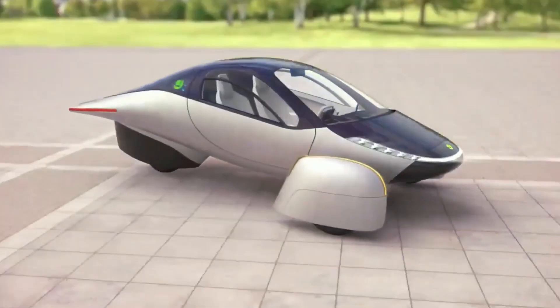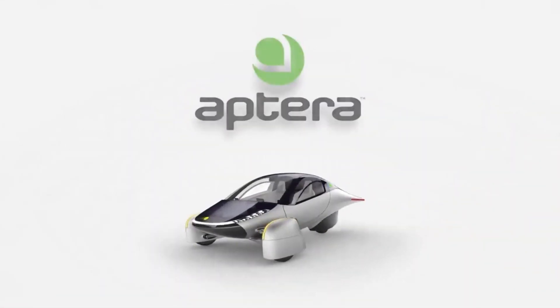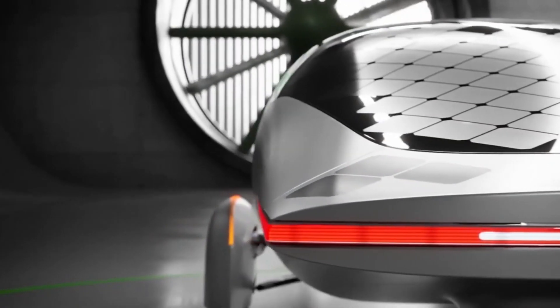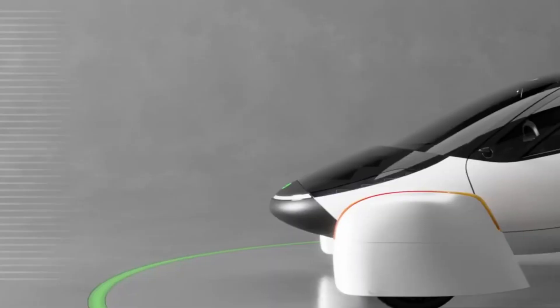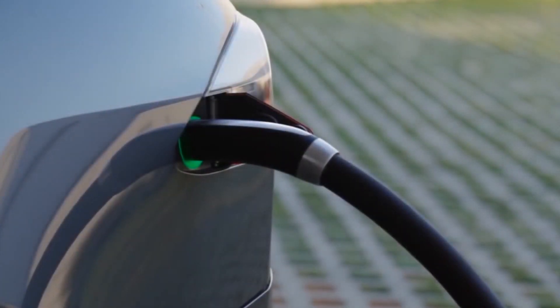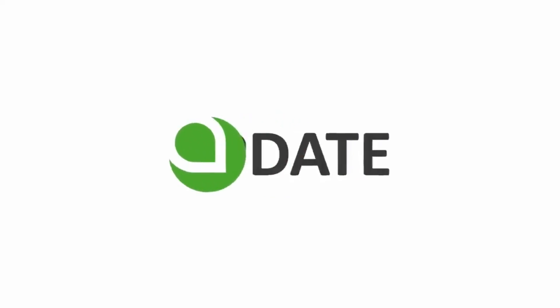What sets Aptera apart is its commitment to versatility. Alongside its solar charging capabilities, the three-wheeler can also be conventionally charged. In a significant industry collaboration, Aptera became the first non-Tesla automaker to confirm the use of Tesla's NACS charge port, demonstrating their dedication to providing a seamless charging experience for their customers.